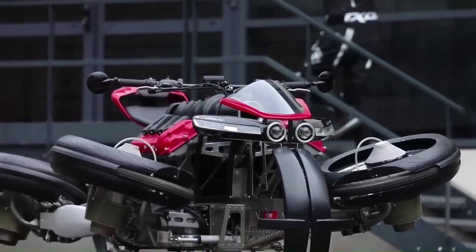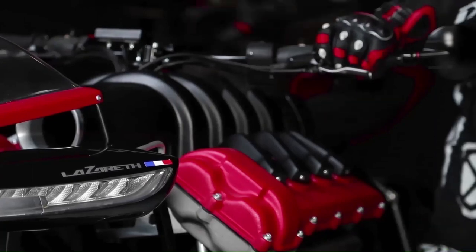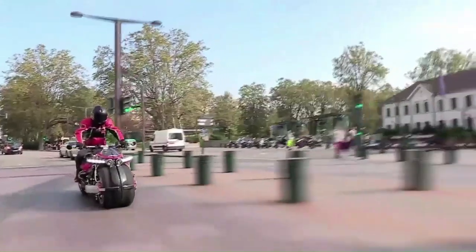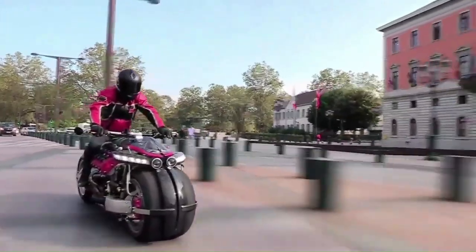Each of these engines can generate 1,300 horsepower, allowing the bike to hover for 10 minutes. The jet turbines are powered by kerosene, so the electric motor rests its energy once the superbike is flying in the air.